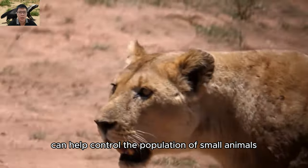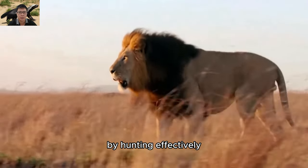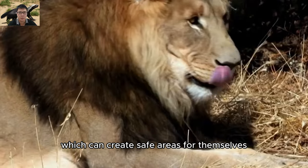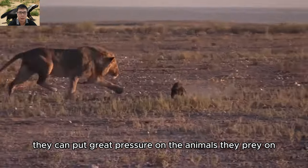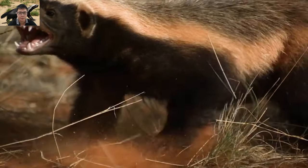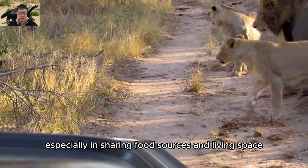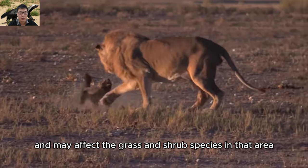Honey badgers can help control the population of small animals such as rodents, rabbits, and snakes in the areas where they live, helping to maintain balance in the ecosystem. They also build burrows and dens that can create safe areas for themselves and other animals. However, if badger populations increase too much, they can put pressure on prey species and compete with other animals for food sources and living space. If badgers nest in areas of grass and shrubs, they can impact the vegetative landscape and affect grass and shrub species in that area.